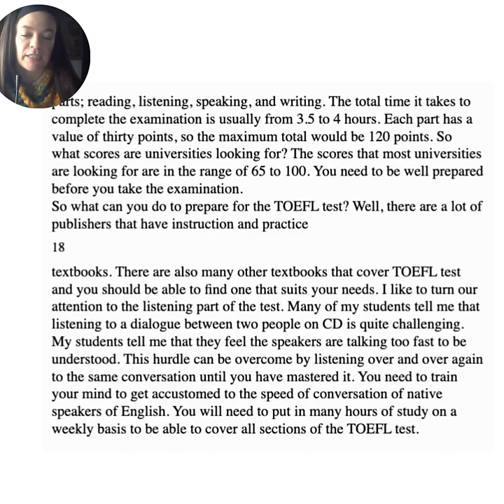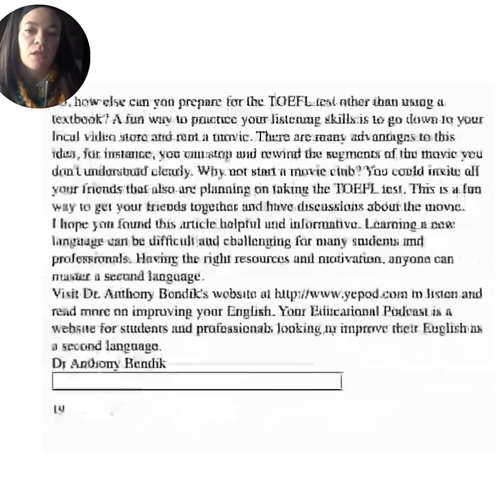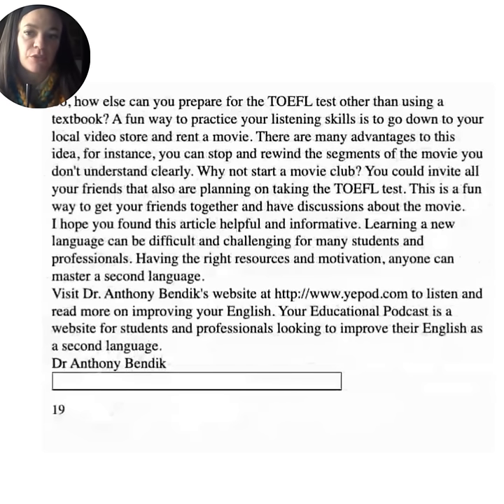The scores that most universities are looking for are in the range of 65 to 100. You need to be well prepared before you take the examination. There are many publishers with practice textbooks, and you should be able to find one that suits your needs. Many students tell me that listening to a dialogue between two people on CD is quite challenging — they feel the speakers are talking too fast. This hurdle can be overcome by listening over and over again to the same conversation until you have mastered it. You need to train your mind to get accustomed to the speed of conversation of native speakers of English.